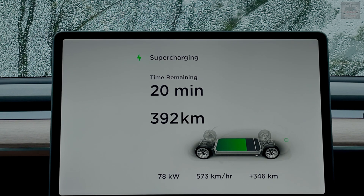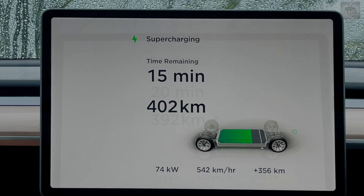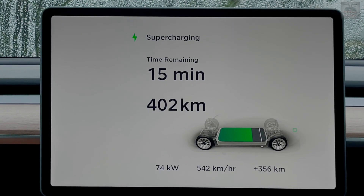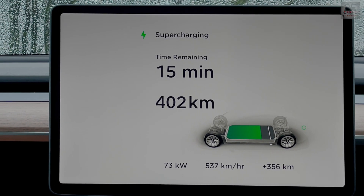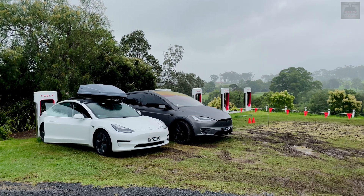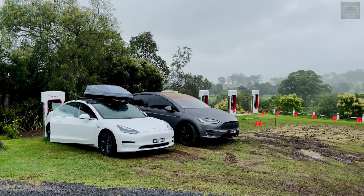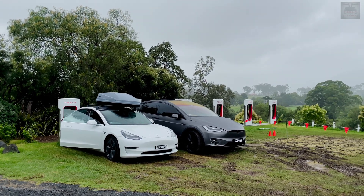21 minutes remaining, 390 kilometers, 78 kilowatts, 574 kilometers per hour — and we've put in 346 kilometers already, pretty darn cool. One more check-in marker: 402 kilometers at 74 kilowatts, putting back 542 kilometers per hour.